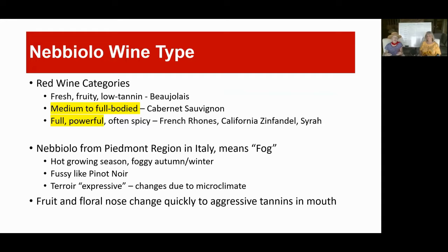The Barolo, for example, is thought of as one of the most powerful full red wines there is, but some of the Nebbiolos might have more of a medium body. The word Nebbiolo itself means 'fog' — they get a lot of fog during their growing season. It's a fussy grape like the Pinot Noir and it's terroir-expressive, meaning every particular area where you grow these grapes the wine can be somewhat different. It can be fruit and floral in the nose and it could change quickly to aggressive tannins in the mouth.